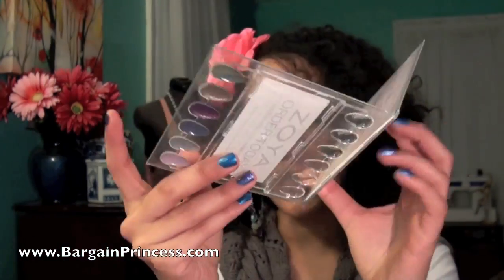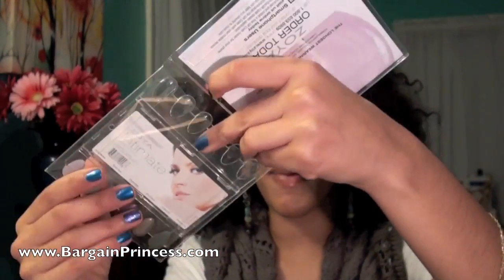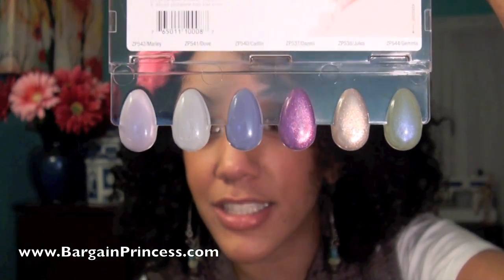The last thing that came with both of my orders were these color spoons of the 2011 Intimate Collection. Look how cool this is — you can easily slide them out like this. Look how pretty the 2011 collection is.